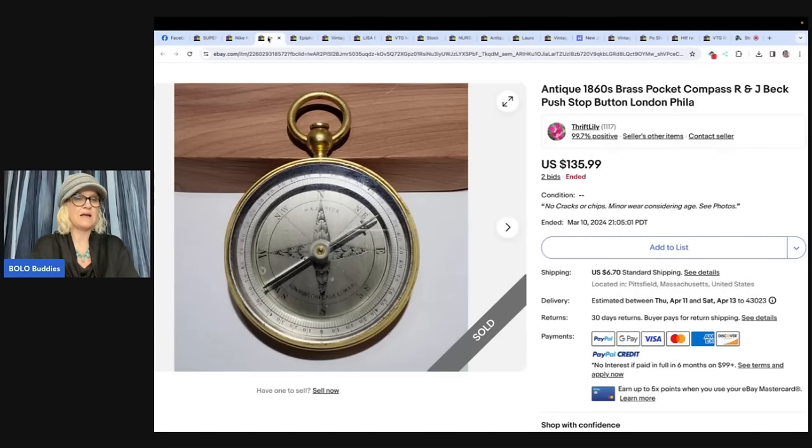The next item is a pocket compass. I purchased this antique 1860s brass pocket compass by R&J Beck at my local Goodwill for $3.99. I did some research and found the same one sold for $92. I took a chance and listed it on eBay at auction starting at $99.95, and it sold for $135.99. I will be keeping my eyes open for small brass items. Selling on eBay as Thrift Lily.